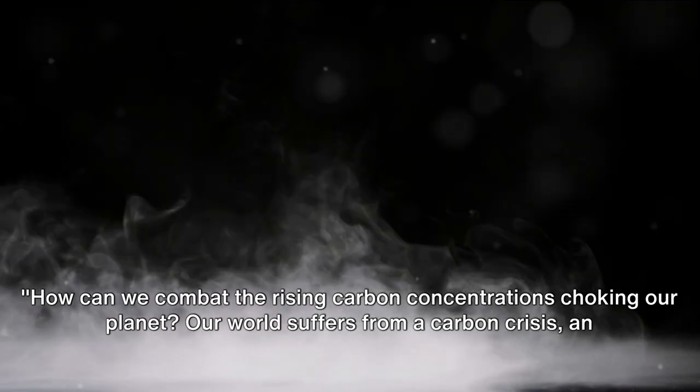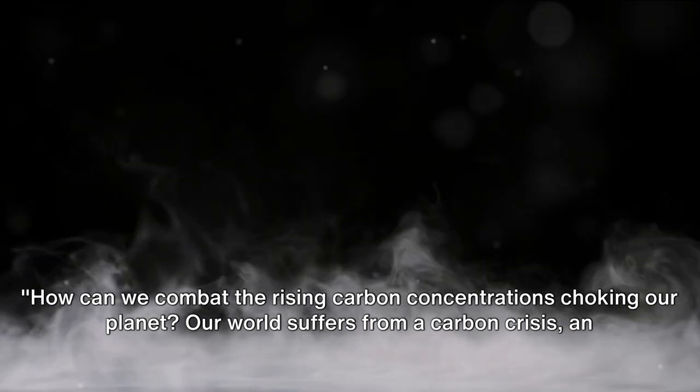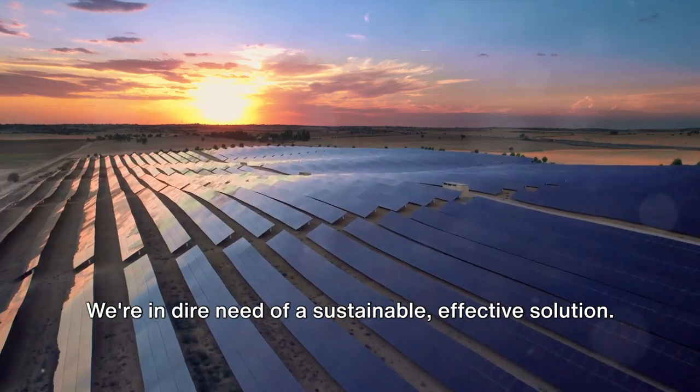How can we combat the rising carbon concentrations choking our planet? Our world suffers from a carbon crisis, an urgent situation. We're in dire need of a sustainable, effective solution.